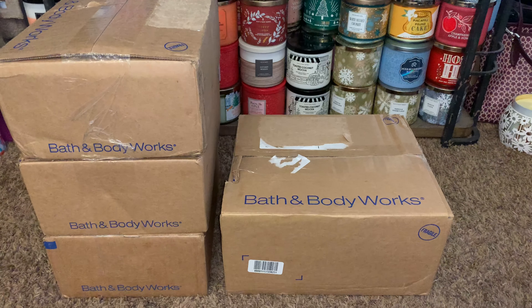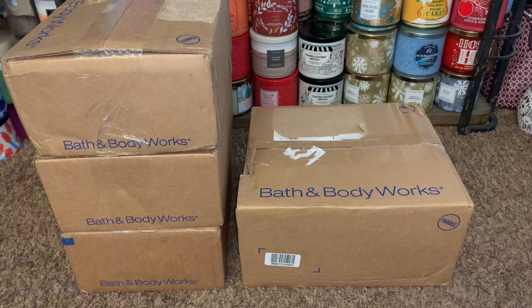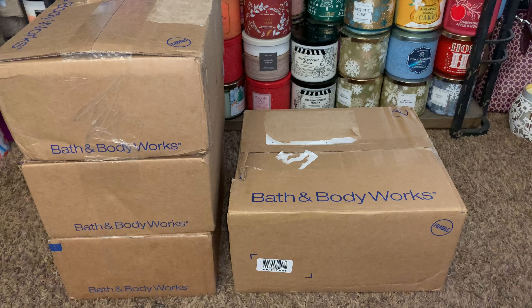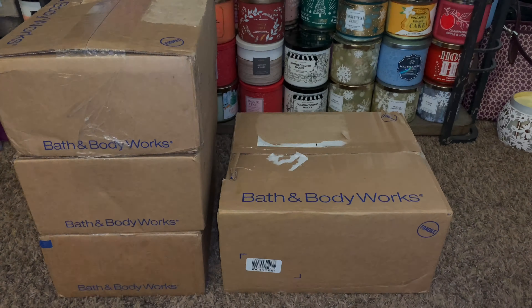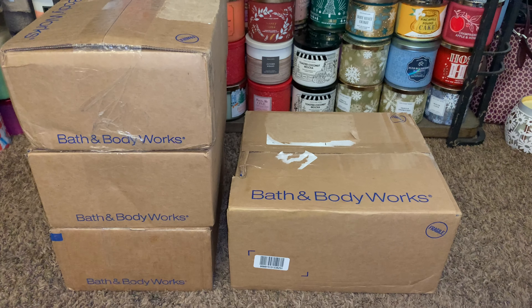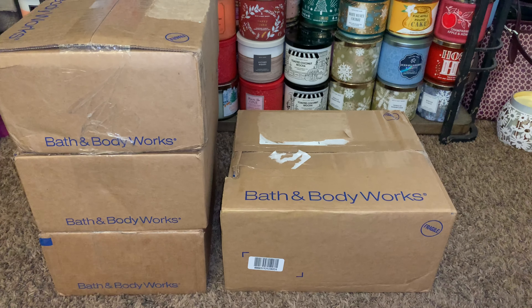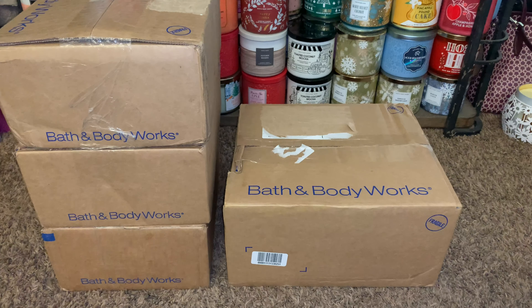Hey friends, welcome back and if you're new to my channel, I welcome you. I have a Bath & Body Works unboxing that I want to share with you all. My packages finally arrived, so this is the last little bit from SAS. I really hope you guys enjoy this haul. Let's just get started.